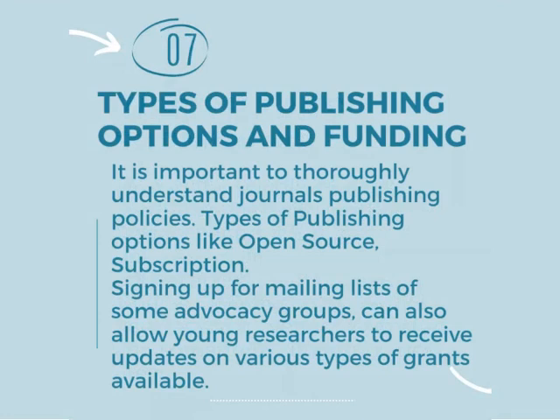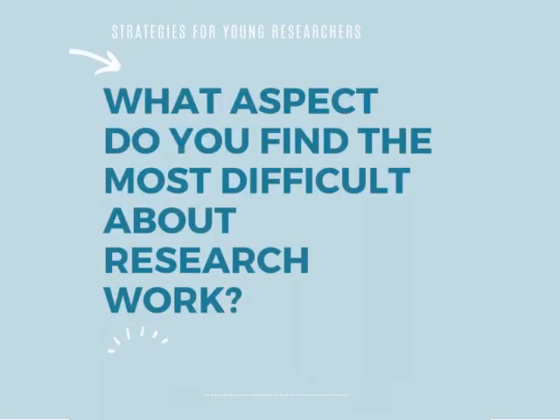Number seven strategy is types of publishing — publishing options and funding. It is important to thoroughly understand journals' publishing policies and types of publishing options like open access and subscription. Signing up for mailing lists of advocacy groups can also allow young researchers to receive updates on various types of grants available.